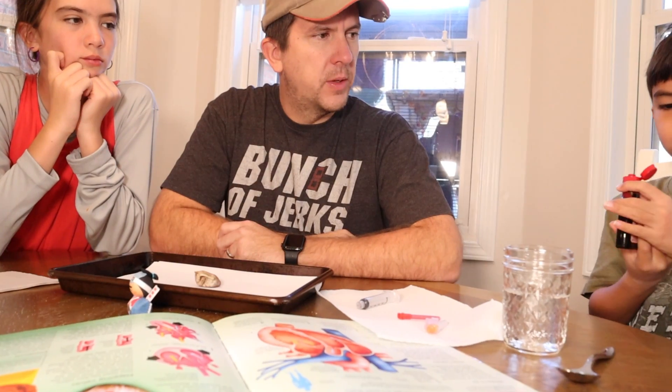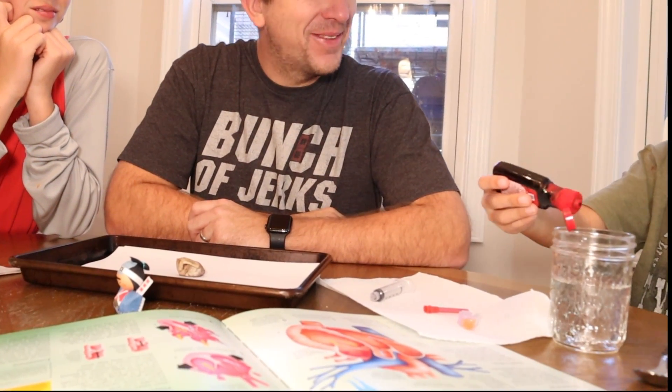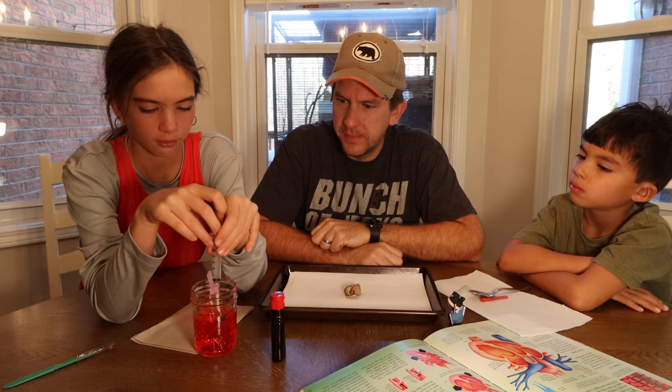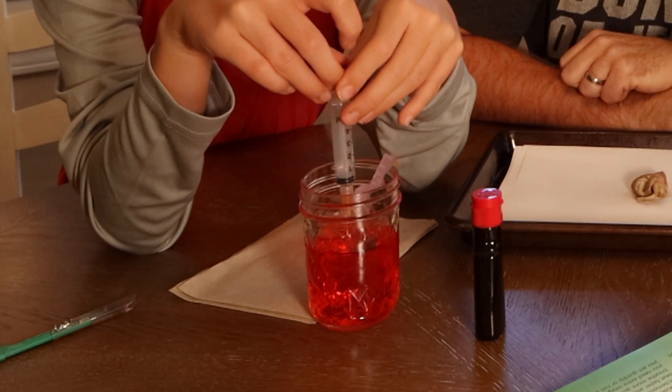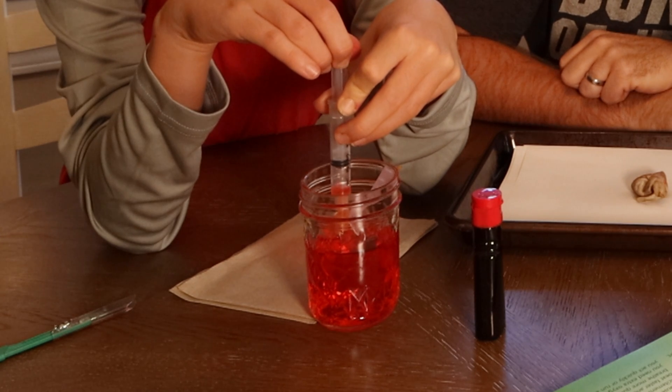To see if we can demonstrate how this actually works, we're going to pump fake blood into the left ventricle and then squeeze the heart to see if we can demonstrate where the blood actually exits the turkey heart. Getting some fake blood is as simple as adding a few drops of food coloring to some water. Then you just take your syringe and fill it with your new fake blood. If you want to go the distance like we did, you can pick up a syringe and needle at any local medical supply company.